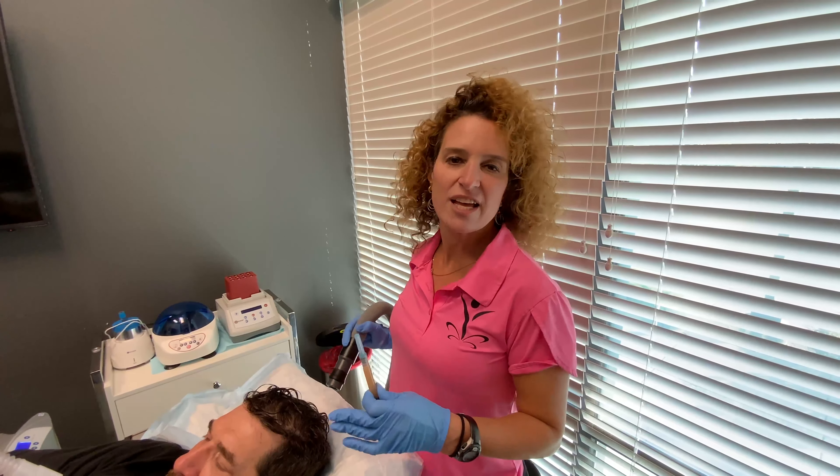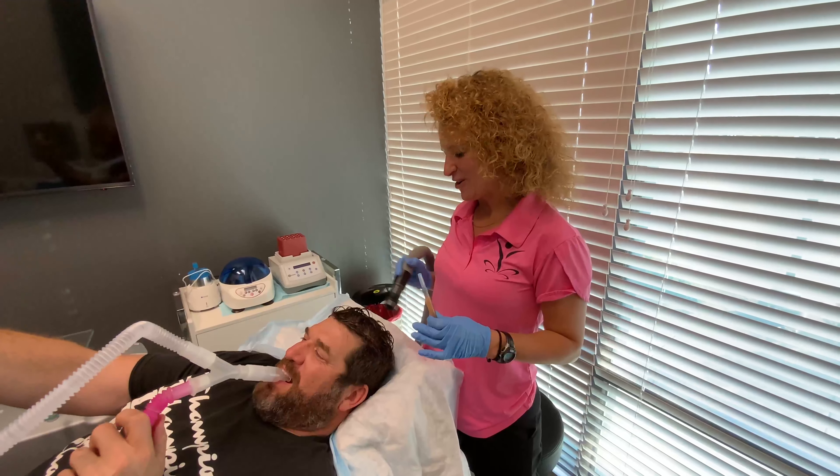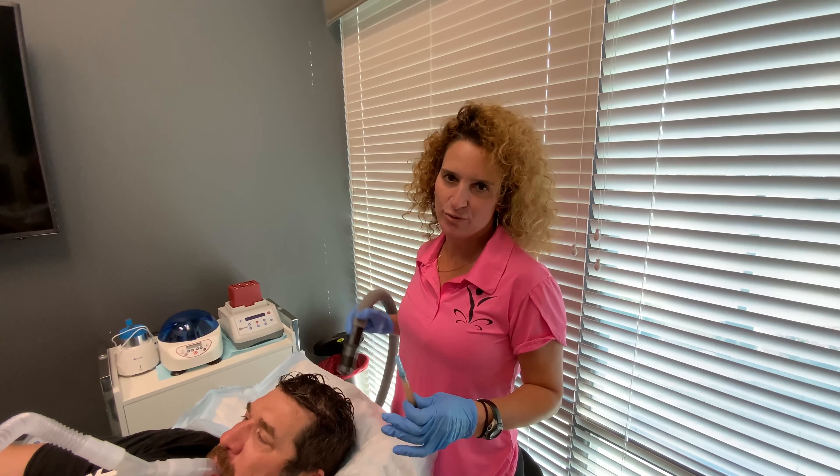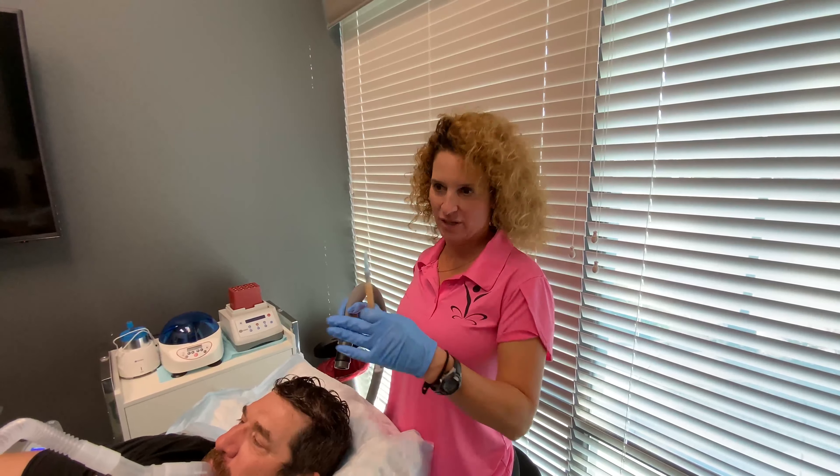The other thing that helps with the discomfort is Pronox — so laughing gas. It's nice to have both of those things to help if you're a little anxious about any of the procedures we do here. We could always use a Zimmer, and we could always use the Pronox.